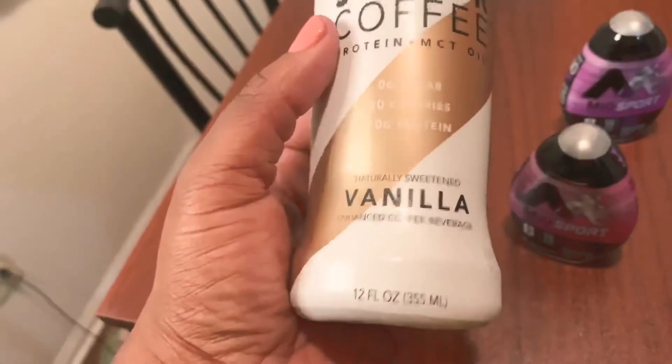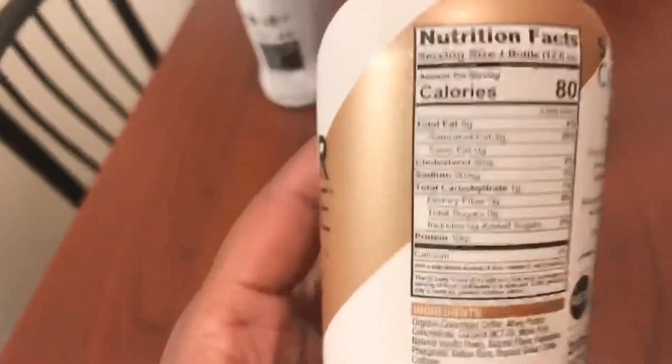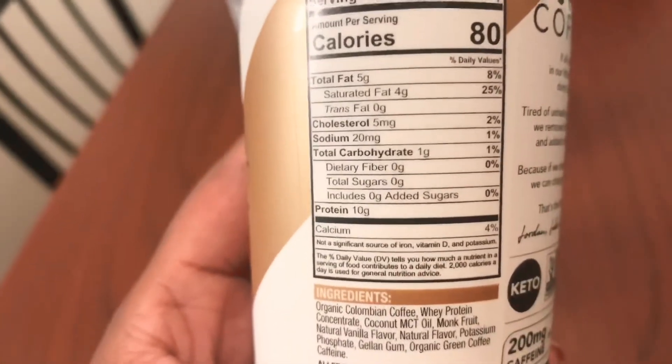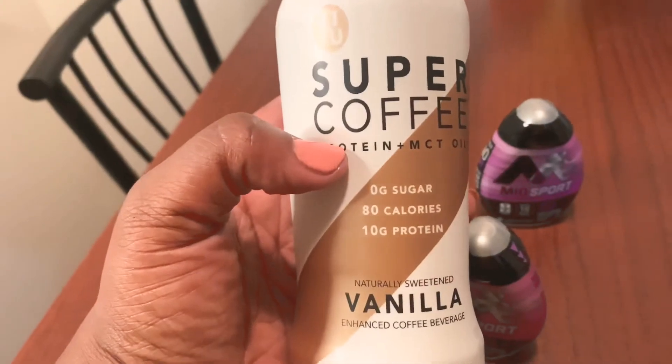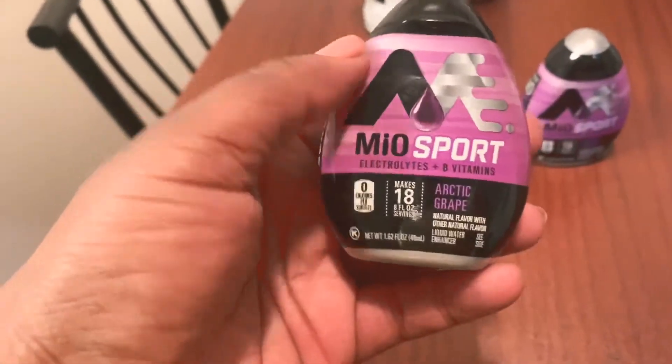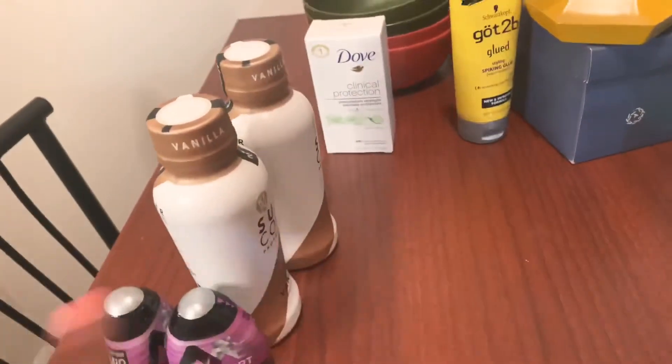I got two of the Super Coffee. I've had the vanilla and hazelnut before but all they had was vanilla today. These are so good — they have one carb, protein and MCT oil, zero sugar, 80 calories, 10 grams of protein. I got two of those, and then two of the Meal Sport drinks because they have electrolytes.